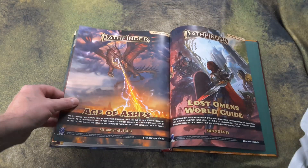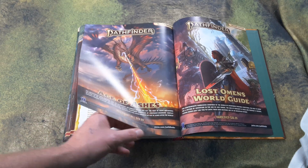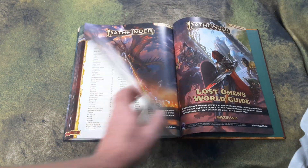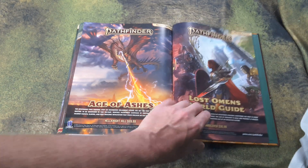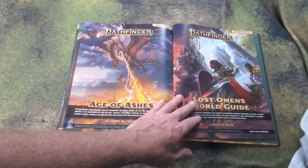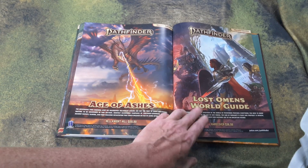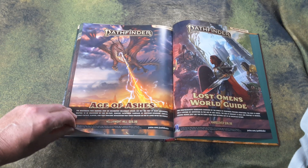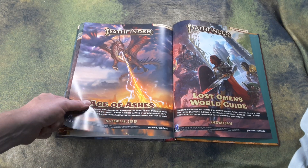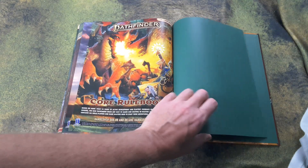And of course you have full-color promos of what's coming: Age of Ashes, the Lost Omens World Guide, and a player's guide for the Lost Omens World — the name of their current setting, which is set in Golarion. Age of Ashes is an Adventure Path, the first installment of which has already been released.